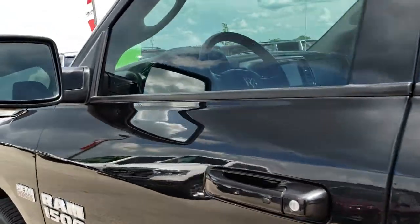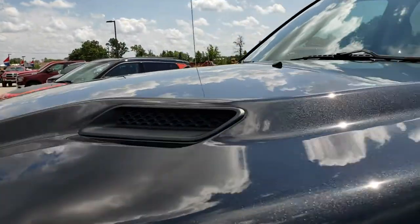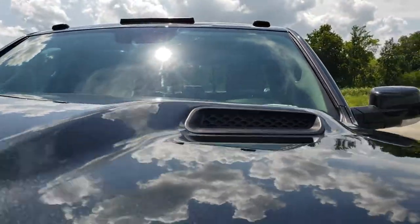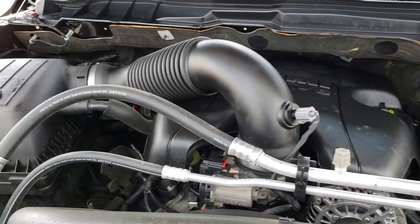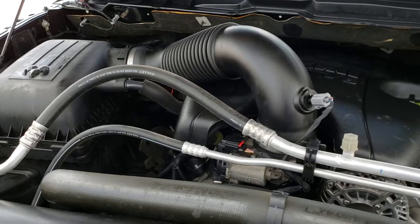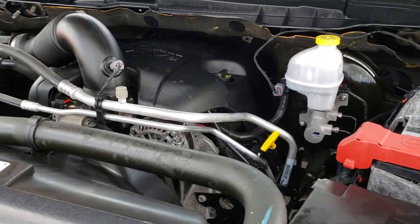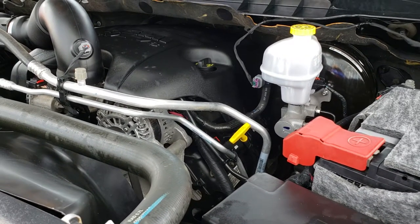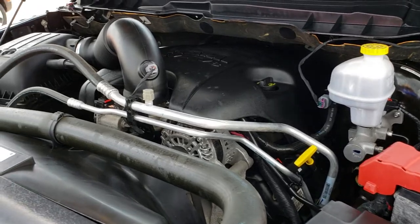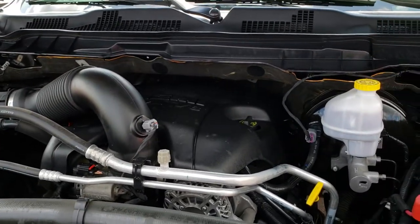You have built-in directional signals in the mirrors. Under the hood we have the 5.7 liter V8 Hemi motor — very clean, runs very smooth. This truck has been fully safetied and inspected by our service shop, has a fresh oil and filter change, all fluids have been checked and topped off, and this truck is 100% ready to go including four brand new tires.